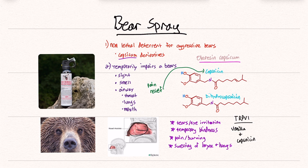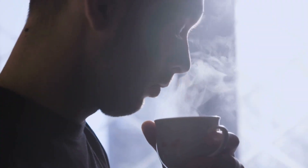Bear spray is a non-lethal deterrent used for aggressive bears. Think about pepper spray for aggressive people — very similar situation. This temporarily impairs a bear's sight, smell, and airway, and this includes the throat, lungs, and mouth.